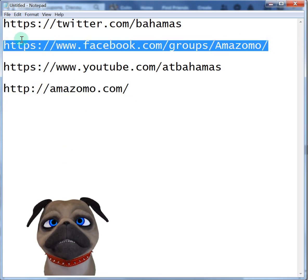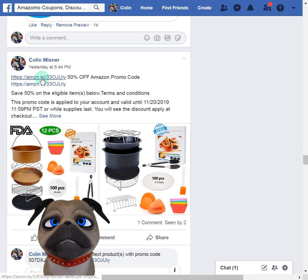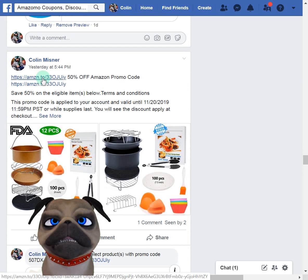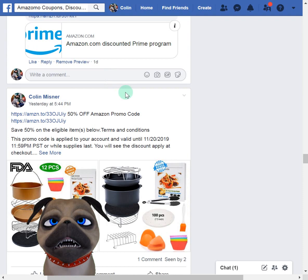On the Amazomo page — go to amazomo.com or the Facebook group, it's the same page. Just scroll down and click on the links. When you're on PC, the links pop up in new windows so you don't have to worry about getting kicked out of Facebook. That's where I left off last night.